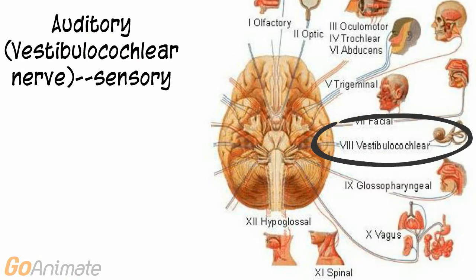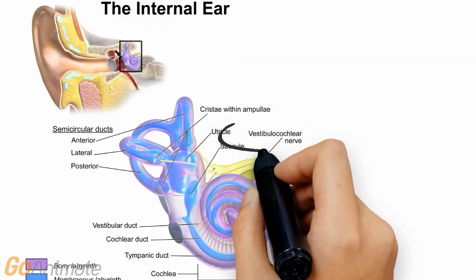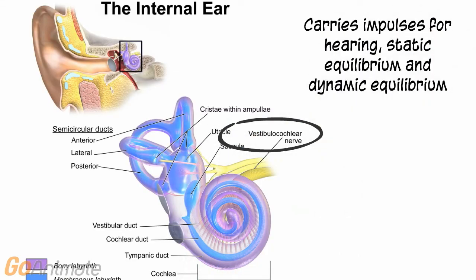Cranial nerve 8 is the auditory or vestibulocochlear nerve. It is primarily a sensory nerve. It carries impulses from the ear for hearing, static equilibrium, and dynamic equilibrium.